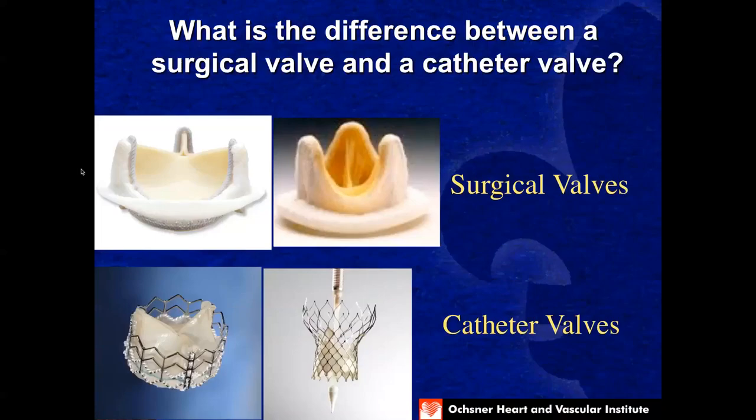People often ask what's the difference between a surgical valve and a catheter valve. The surgical valves are made by the same companies that make the catheter valves. However, surgical valves have a felt outer ring called a sewing ring, which enables them to sew the valve into the heart, whereas catheter valves have a stent that holds them in place. Proper sizing is important for the stent valves. The surgical valves tend to be a little smaller and narrower because of the outer ring. Both probably have the same life expectancy, though we don't have as much experience with TAVR valves as with surgical valves.